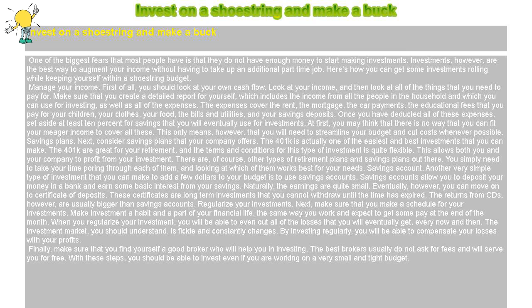Invest on a shoestring and make a buck. One of the biggest fears that most people have is that they do not have enough money to start making investments. Investments, however, are the best way to augment your income without having to take up an additional part-time job. Here's how you can get some investments rolling while keeping yourself within a shoestring budget.